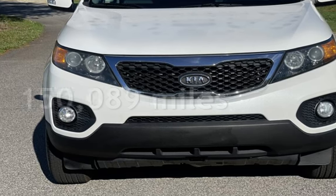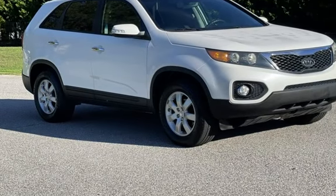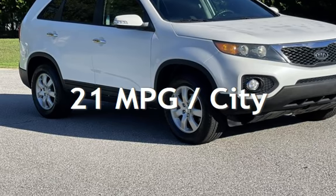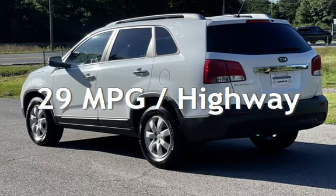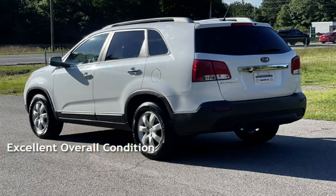This Kia has less than 151,000 miles on the odometer. Estimated fuel economy for this vehicle is 21 miles per gallon in the city, and 29 miles per gallon on the highway. This vehicle is in excellent overall condition.